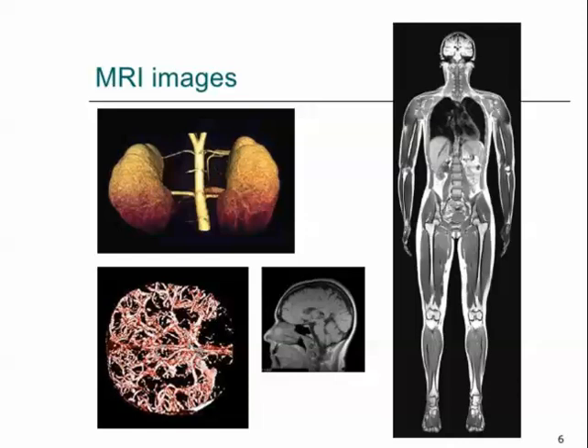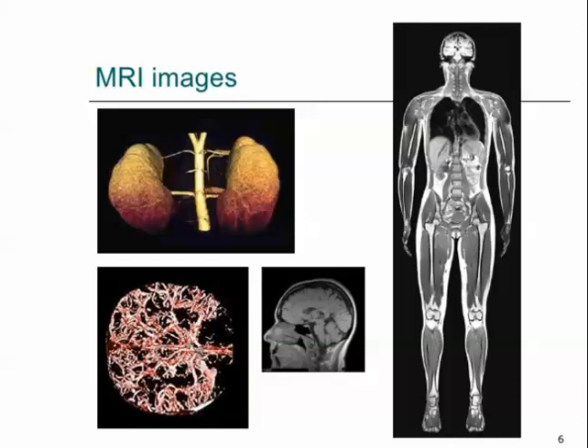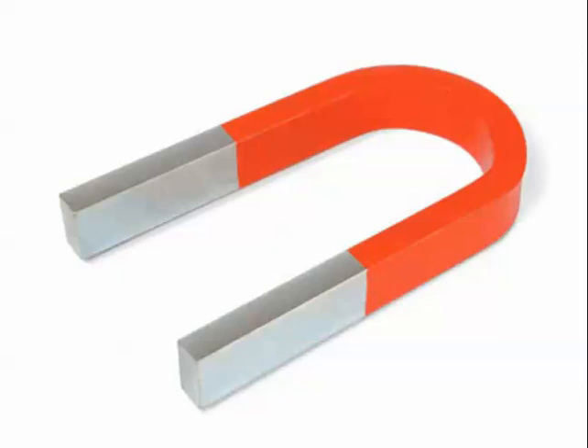MRIs have been around about 20, 30 years and we use them constantly — at least I do. I'm just going to briefly review MRIs, but you can interrupt if you have any questions.